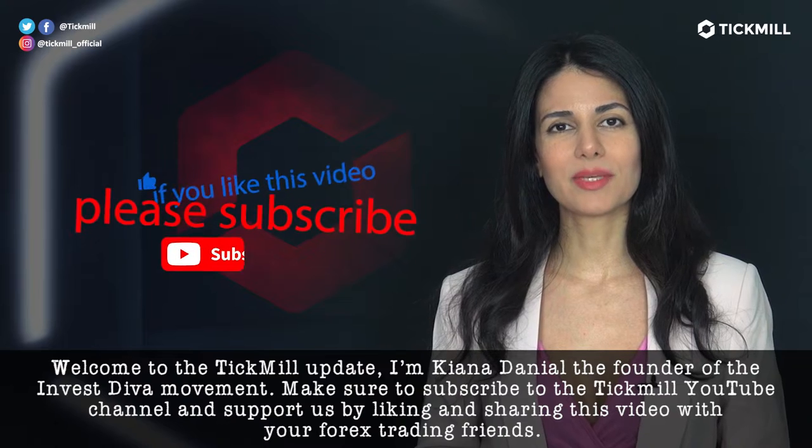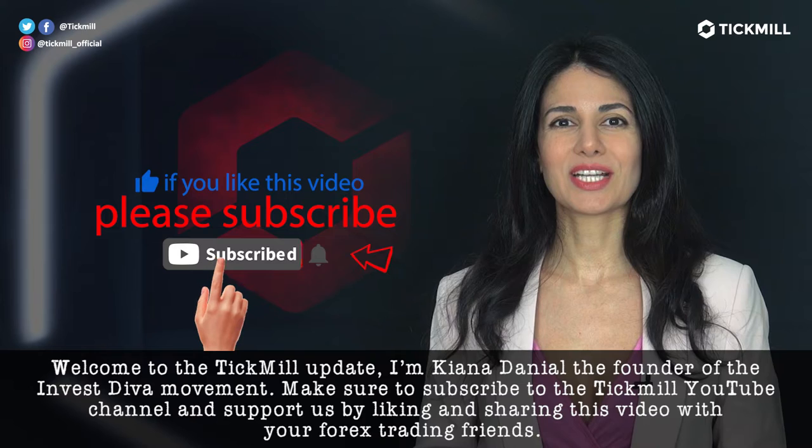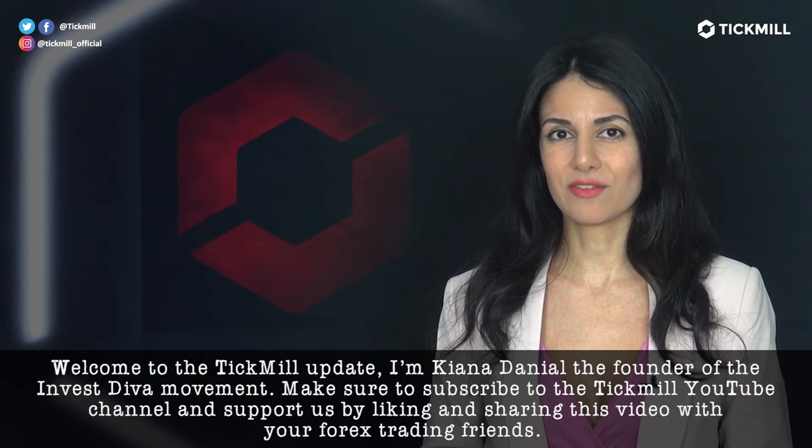Welcome to the Tickmill Update. I'm Kenna Daniel, the founder of the Investiva movement. Make sure to subscribe to the Tickmill YouTube channel and support us by liking and sharing this video with your Forex trading friends.